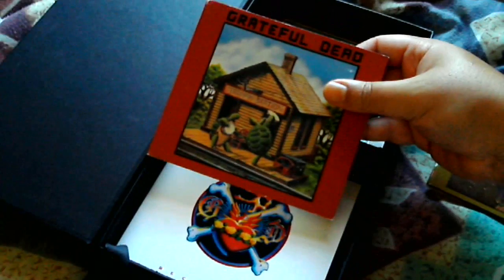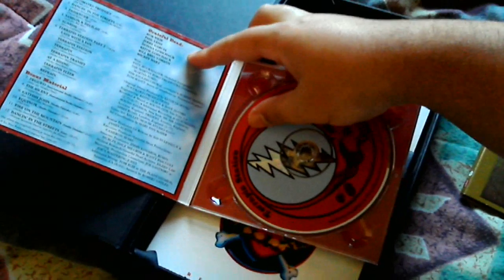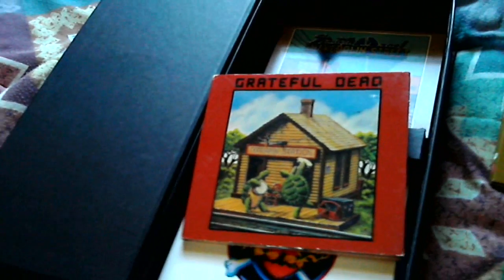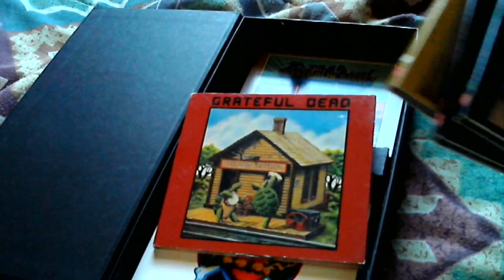Here's Terrapin Station from 1977. The reason I couldn't pass this up is because most of these CDs are in the $13 to $14 range separately, and this is a $30 set — and in good condition for something used.